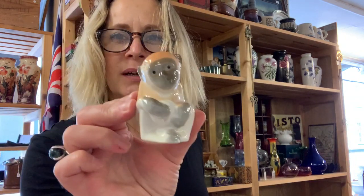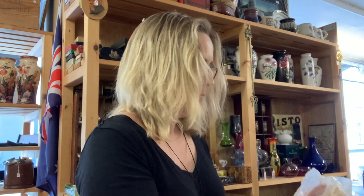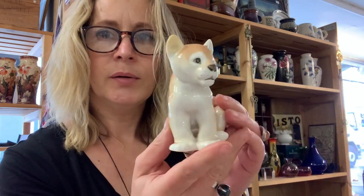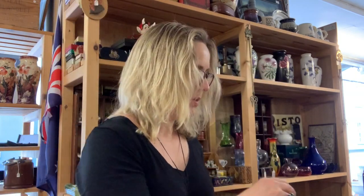And in here, some little Lomonosov figures. The monkey — I really like monkeys so he was a keeper. Then there's the classic sort of lion cub one, and finally a polar bear. So those will go in my cabinet with my other animals. That's it for now.